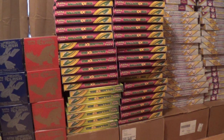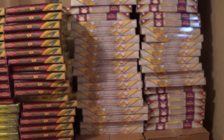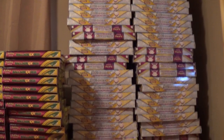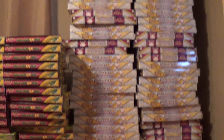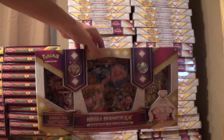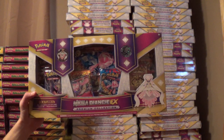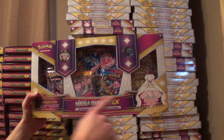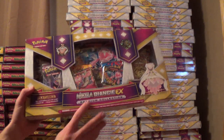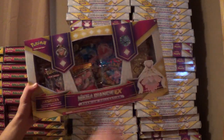Last but not least, we've got a nice — probably close to 7-foot tower of Mega Diancie boxes. There's a lot of stuff that comes with these. As you can see, it comes with the Jumbo Mega Diancie, the regular size Mega Diancie EX, six booster packs, a pin, a coin, and there's probably a code card in there too — I don't know for sure, I haven't opened one personally. The sealed set I'm going to be asking $36 plus shipping, but for the most part I'm just going to be selling this stuff individually.